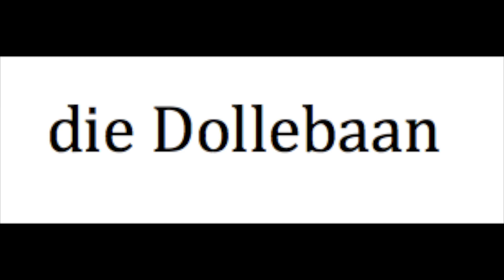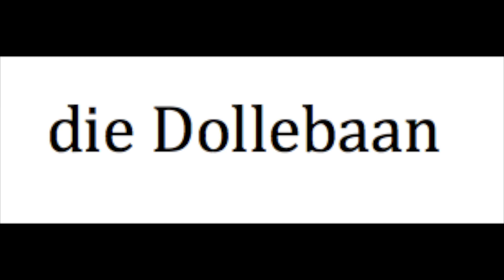Tulip: die Doleborn. Iris: Schworli. Hyacinth: die Stannblom.